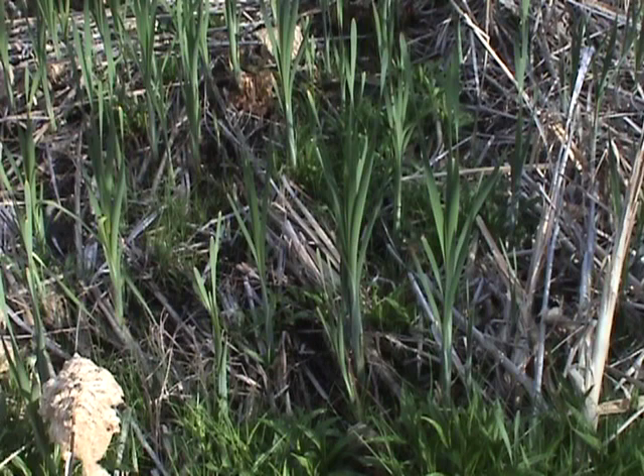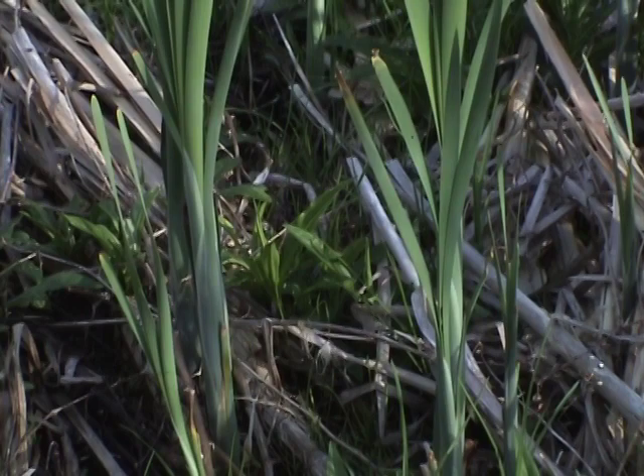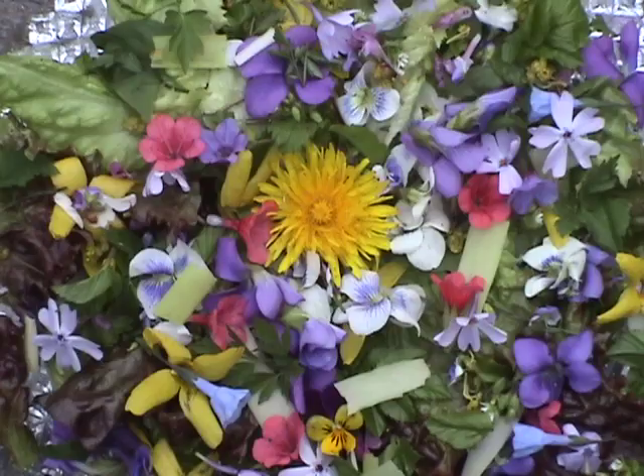The tender inner core of the young stalks is a good energy food that first appears in mid-April. The Russians call it Cossack asparagus, though it tastes more like cucumber or zucchini. Try these in stir-fries, sandwiches, salads, or other creative combinations.